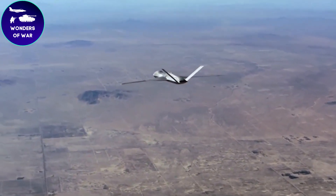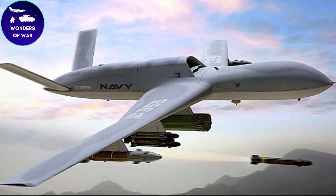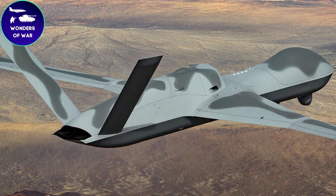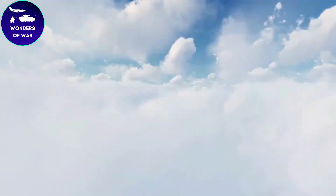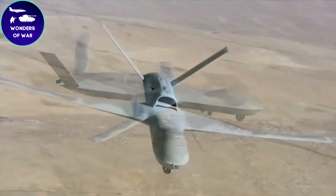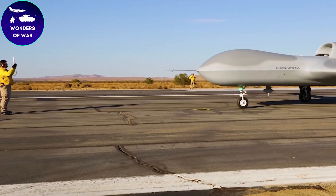The jet engine enables the UCAV to reach higher speeds and cover larger areas quickly, improving its response time and operational range. The Avenger has a considerable payload capacity, capable of carrying various mission-specific payloads, including advanced sensors, reconnaissance equipment, electronic warfare systems, and a range of air-to-ground munitions. It is equipped with internal weapons bays to maintain its stealth characteristics while carrying ordnance.